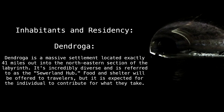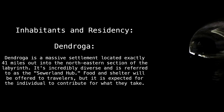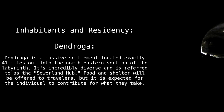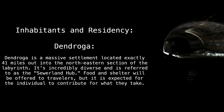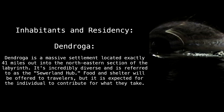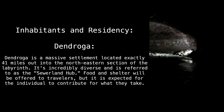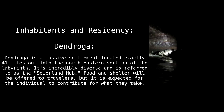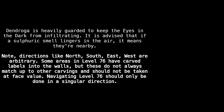Inhabitants and residency: Dendroga. Dendroga is a massive settlement located exactly 41 miles out into the northeastern section of the labyrinth. It is incredibly diverse and is referred to as the sewer land hub. Food and shelter will be offered to travelers, but it is expected for the individual to contribute for what they take.